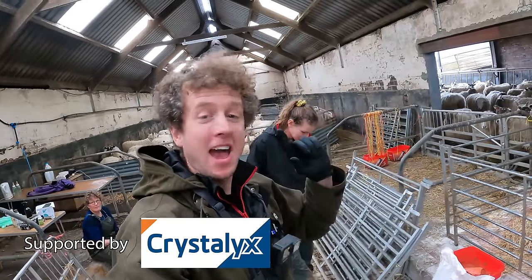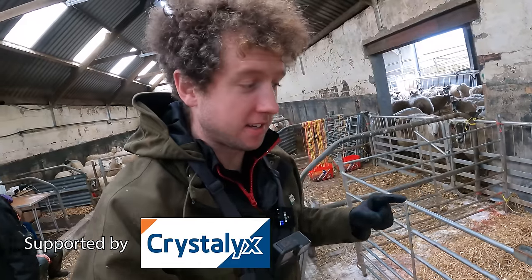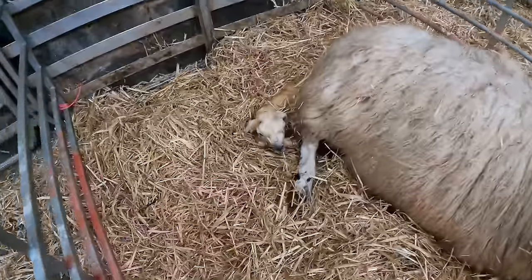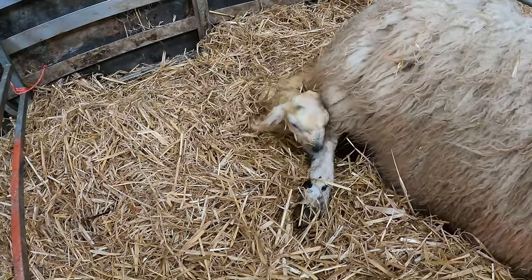Good morning sheep fans, Cammie's the name, sheep's the game. It's day 3 of the lambing videos. I'm a little bit late starting this time because nothing was happening this morning, but it's all kicking off now. We have a little triplet here just coming out the back door.